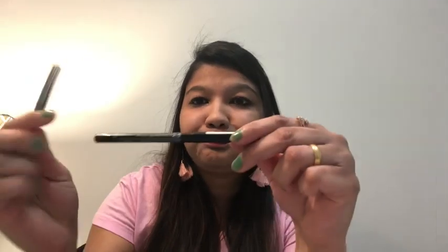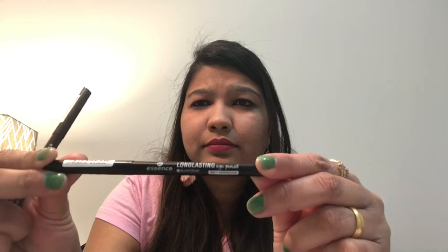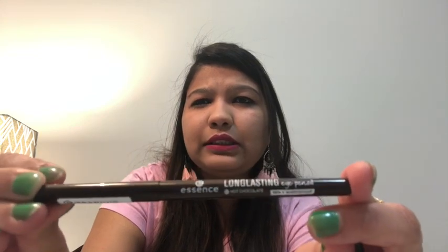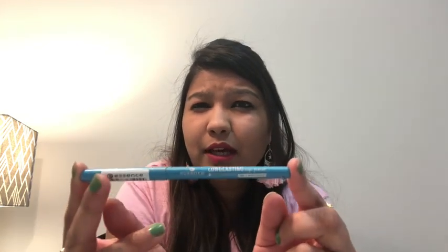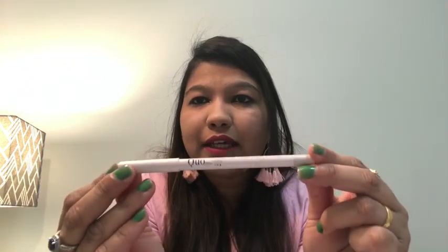For my eyes I use the Essence Kajal, which is one of the best kajals I've used so far. The smudging colors I have are: a black color, a long-lasting dark brown, and a light blue color that I've already shown in one of my vlogs. I also have an Anabel kajal in dark green and a Kuo white kajal — it's really nice.